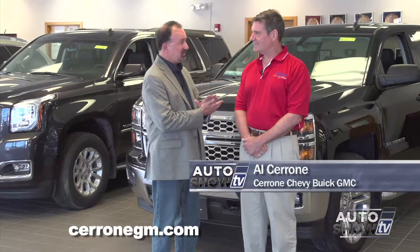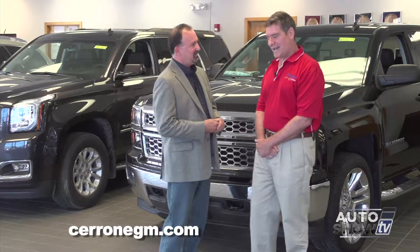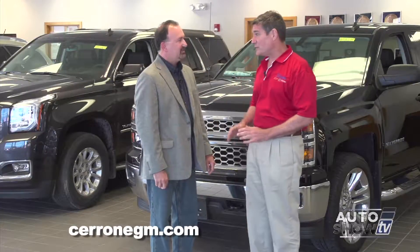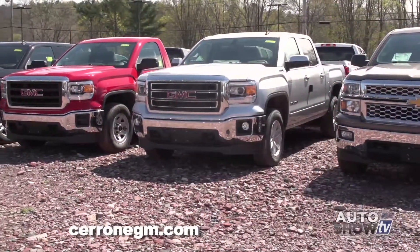Al Cerrone, it's good to be back here. Last time we talked about the cars — the Cruze, the Malibu, and the Impala — and that was great, but I know we want to talk about trucks this time. I sure do. And by the way, thank you for having me back. It is good to be back on the show. Cerrone's has always been a very truck-focused dealership.